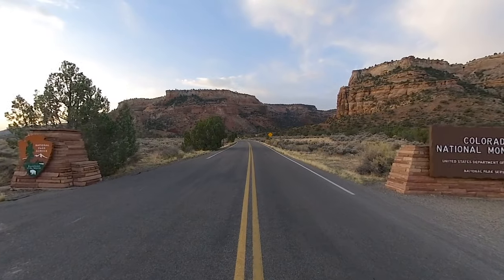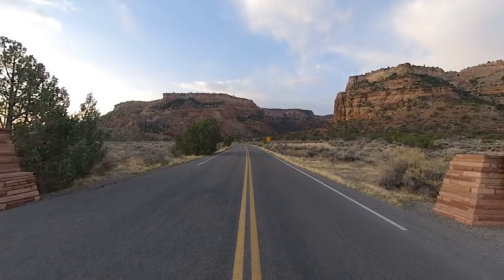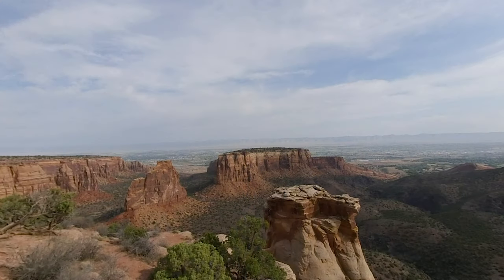Some of the best of America's western landscapes can be found here at Colorado National Monument, where cliffs rise over canyons above the Grand Valley of the Colorado River, and erosion has carved spires, domes, and pedestals into works of art.